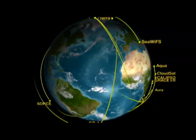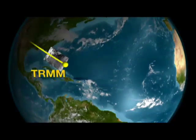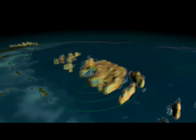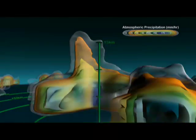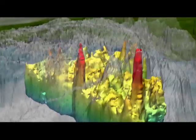What NASA brings to the table is a very sophisticated suite of remote sensors that are able to image the clouds and the ocean in an unprecedented level of detail. We can now see through cloud layers and take CAT scans, literally, of the inside of the storm. We can throw the veil off and see all the workings of the engine for the first time.